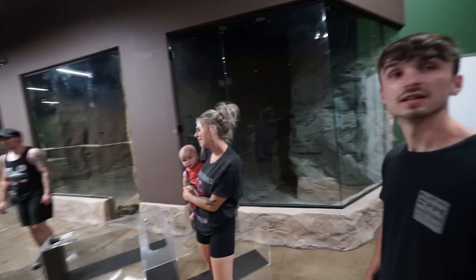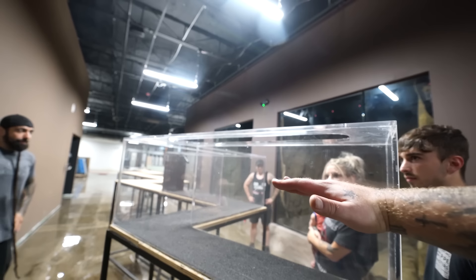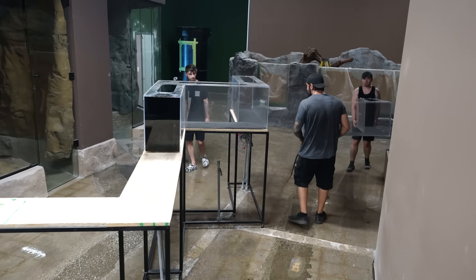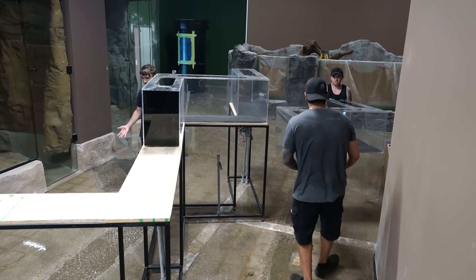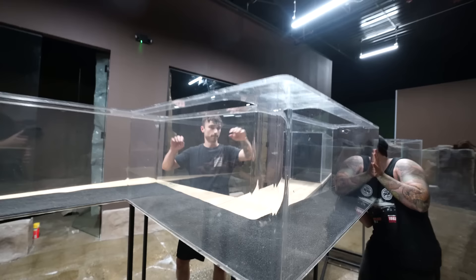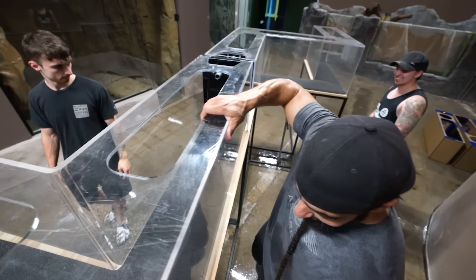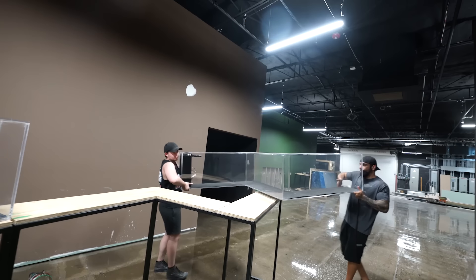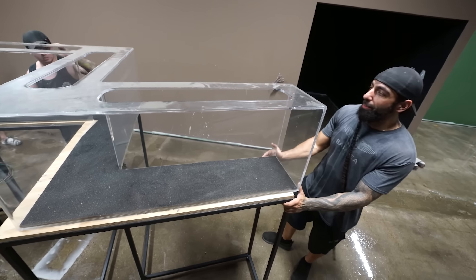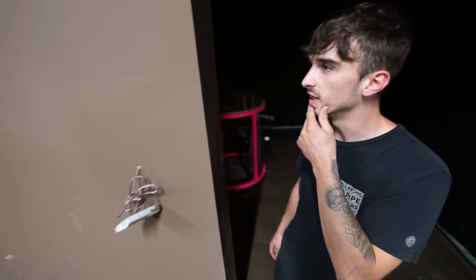It's taller than I thought in my head — better than I thought, I guess, is a better way to put it. I thought it was only going to be like this tall. Now looking at it, I wish it was about a quarter inch taller. At least it's not big, heavy, or cumbersome. I can't even imagine what this is going to look like with fish and water in it.